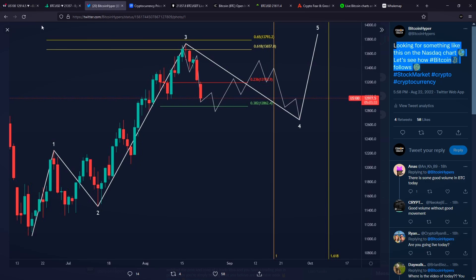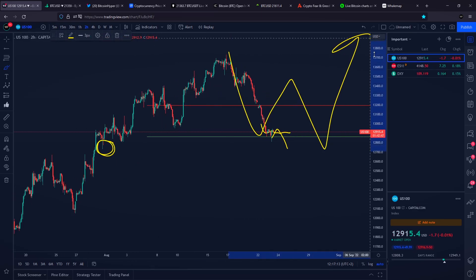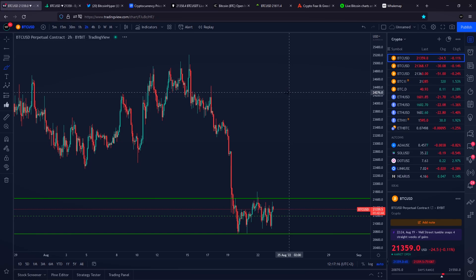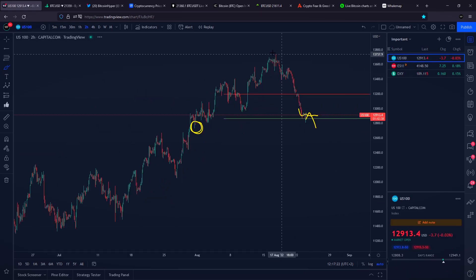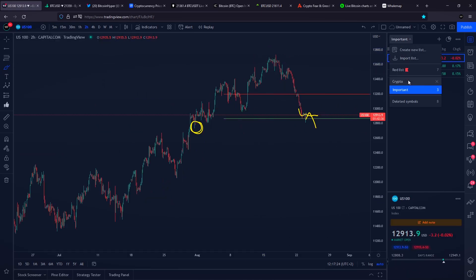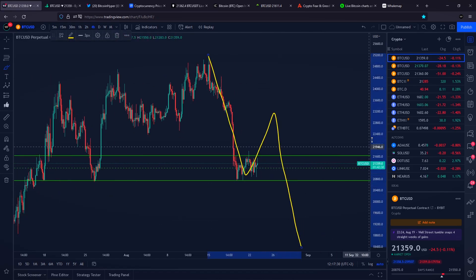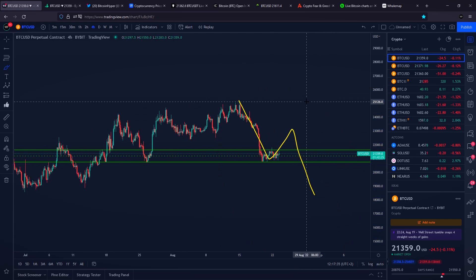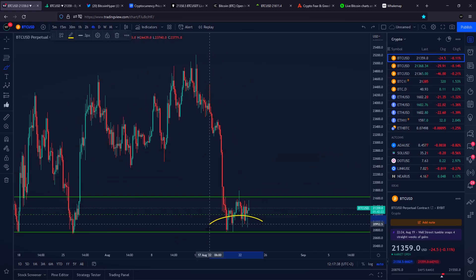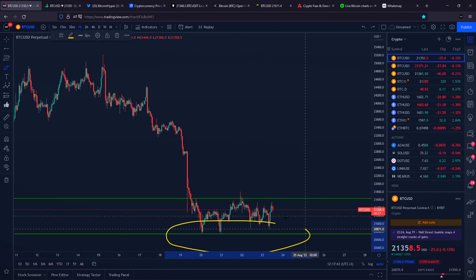If the stock market is going to start creating a higher high in the upcoming days after completing the ABC correction, we need to pay attention to Bitcoin. If Bitcoin is not going to be creating a higher high while the stock market is creating a higher high, it could be a super bearish indication for Bitcoin, and most probably then we are looking for another significant impulsive push towards the downside. So pay attention to the stock market, and definitely pay attention to whether Bitcoin is going to be able to grab liquidity — maybe above the highs, maybe also below our previous lows.